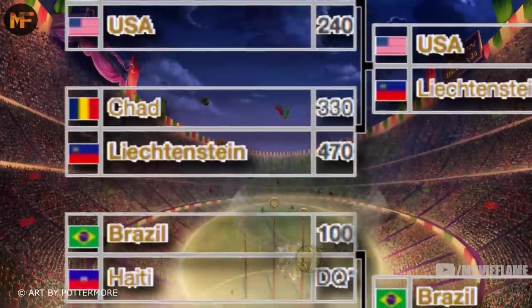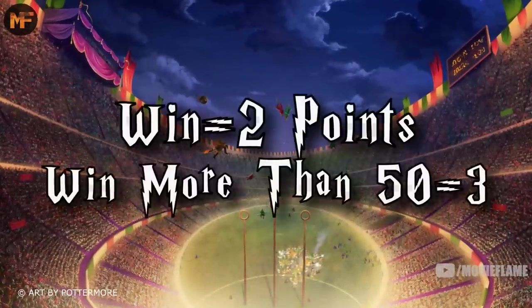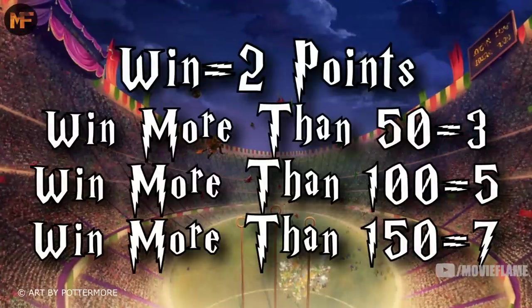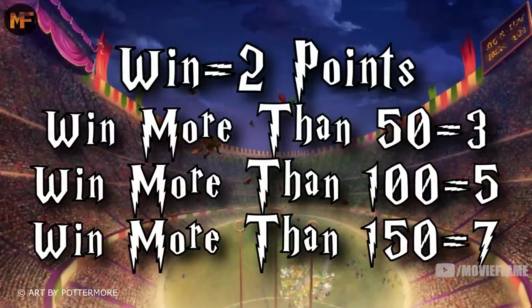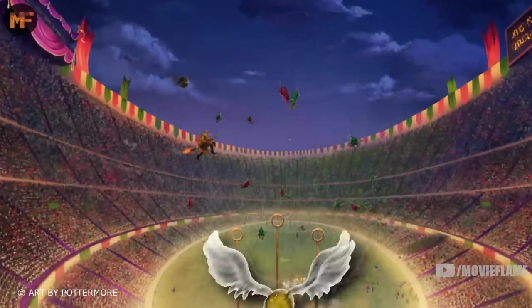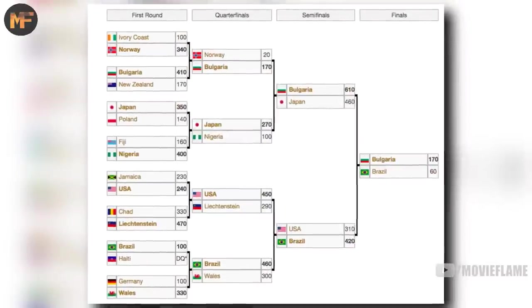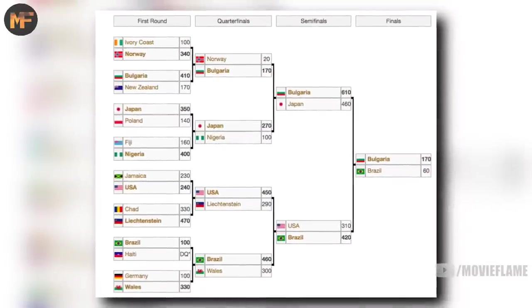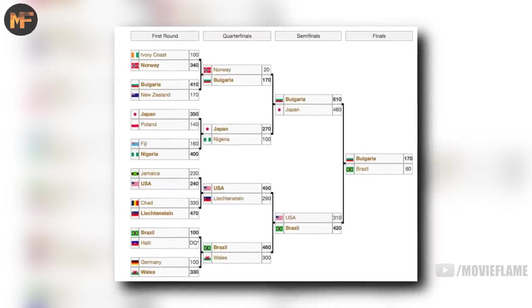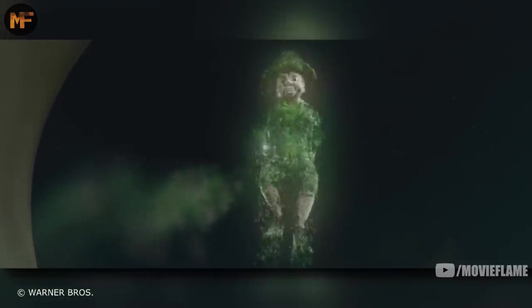Sometimes the snitch isn't even caught and the game is decided on goals alone. A win counts for two points, a win by more than 50 points counts for three, a win by more than 100 is five, and a win by more than 150 is seven points. The team with the most points wins and moves on to the playoffs. In case of a tie, the winner is the team who caught the snitch most often or most quickly. The remaining 16 teams are ranked from the group round, a final bracket is made, and it works just like any other playoff bracket.